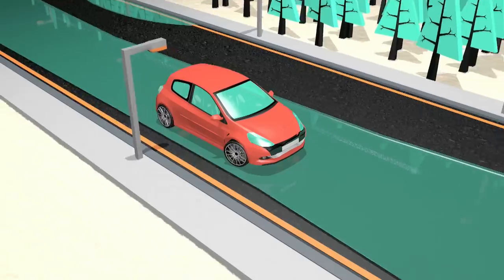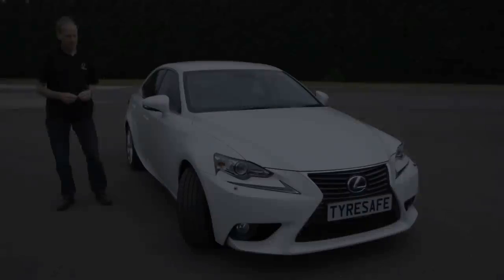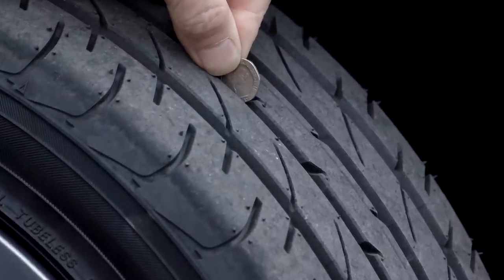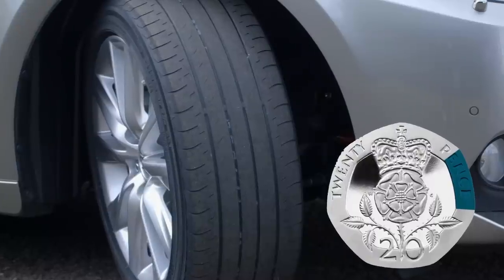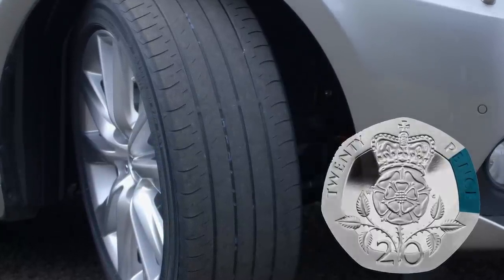So how can you minimise this risk? An easy way to check your tread depth is to place a 20p piece into the main tread grooves of your tyre. If the outer rim of the 20p is obscured, as this one is, then your tyres are above the legal minimum tread depth. If you can see the rim above the tread, these may be dangerously low and should be checked by a tyre professional.